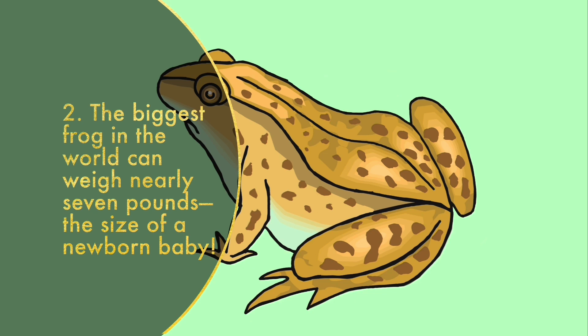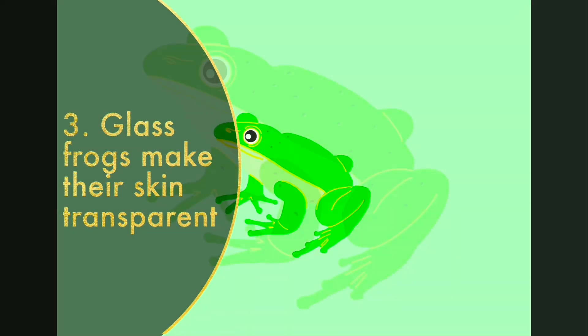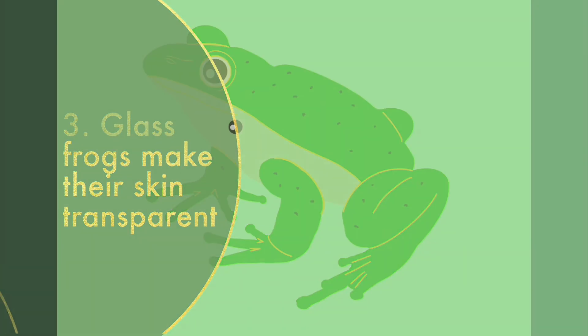Glass frogs make their skin transparent in order to protect themselves from predators while resting on leaves. These tiny frogs make their skin nearly transparent by packing their red blood cells into the liver. Since nearly 90% of their blood cells are collected in one place, the rest of the body appears virtually invisible.